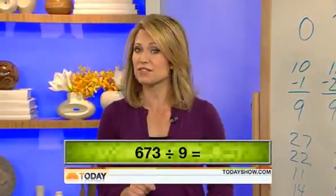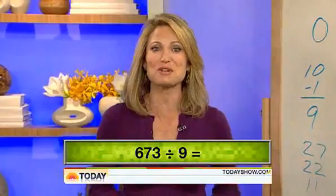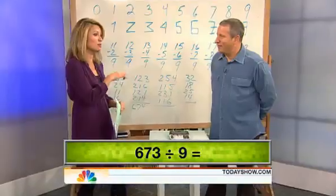How fast can you divide 673 by 9? Well, Scott Flansberg has already done it. He holds the Guinness World Record for the fastest human calculator. And he's here to talk about the American Math Challenge, but first we're going to challenge him a bit ourselves.